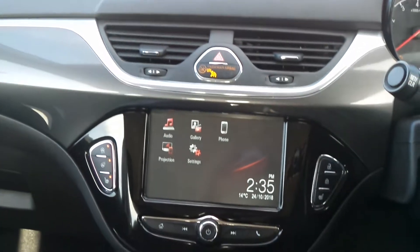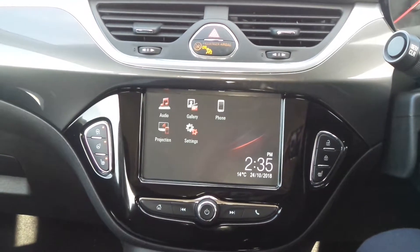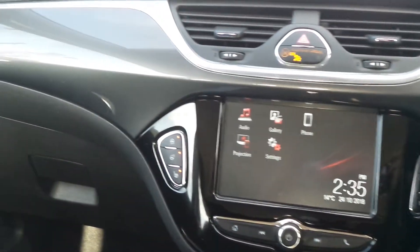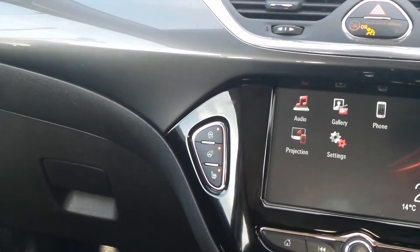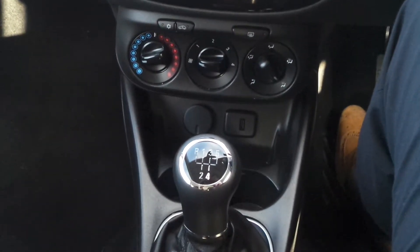Moving to the interior, it has the IntelliLink infotainment system, which is touch screen, features Bluetooth connectivity, as well as mobile phone screen projection and USB input. It has a DAB digital radio. We've got heated front seats and heated steering wheel, as well as city assist steering mode, air conditioning and a 5-speed manual gearbox.